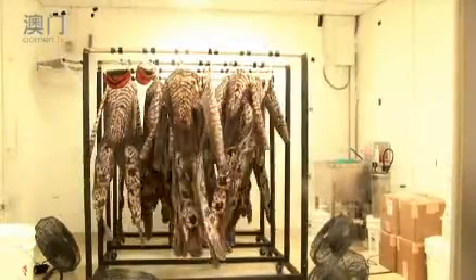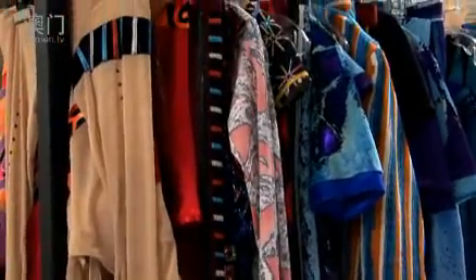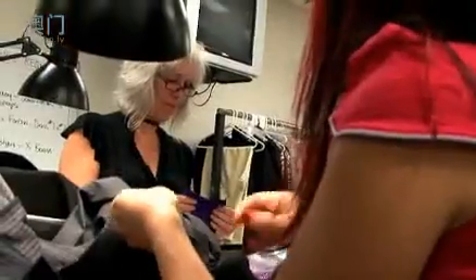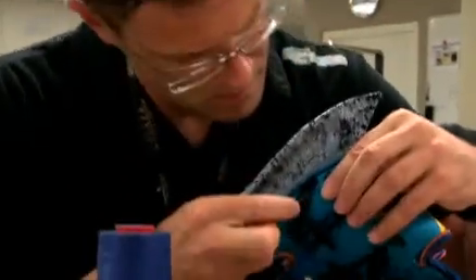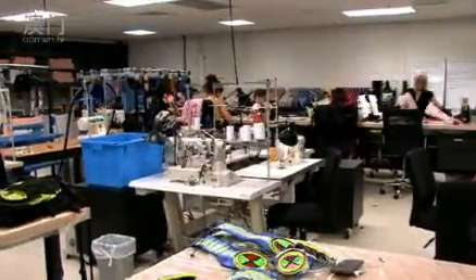We do all the fabric ourselves. We buy the fabric in basic white, and after we dye it, we transform it. For this show we use a lot of sublimation, and we apply sublimation on both sides of the fabric.